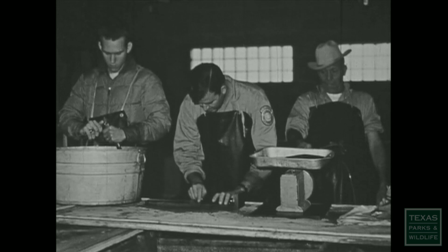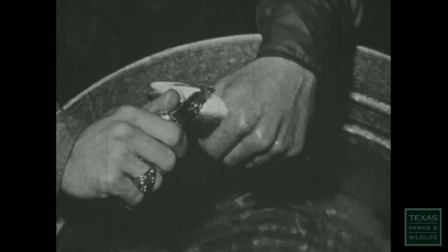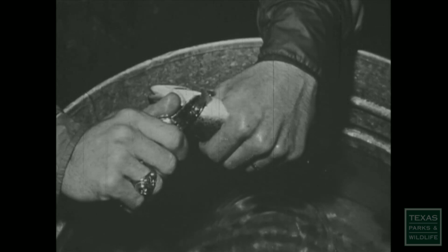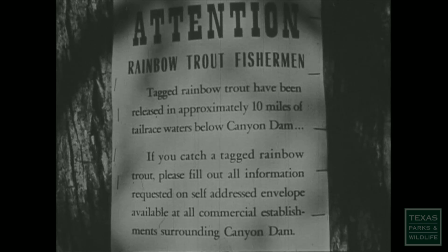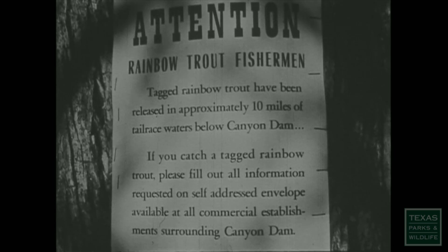For statistical purposes, each shipment had a different fin clipped for identification. A certain percentage had spaghetti tags installed. Fishermen who catch tagged fish are urged to turn in information on their catch.